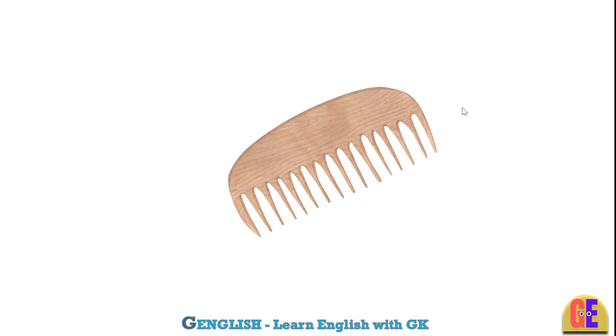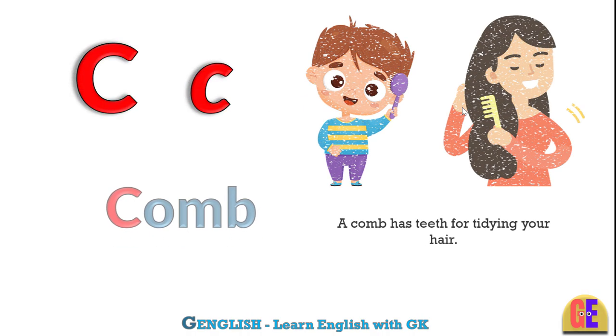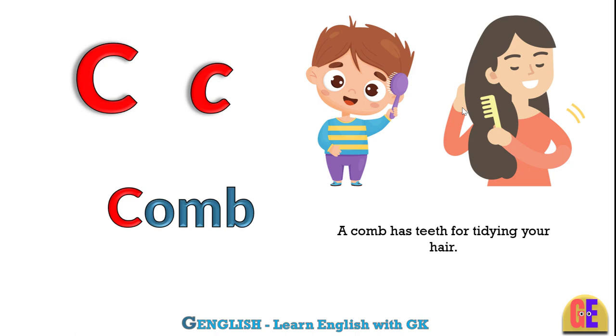Comb. C for comb. A comb has teeth for tidying your hair.